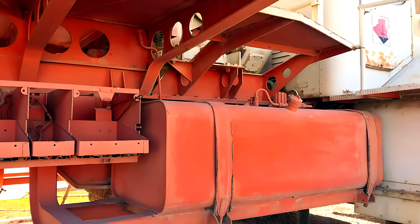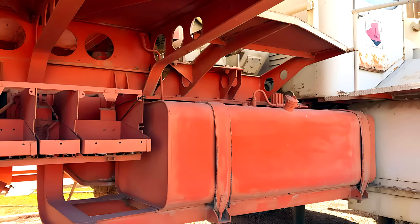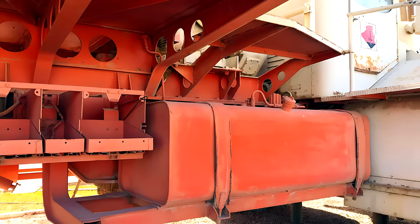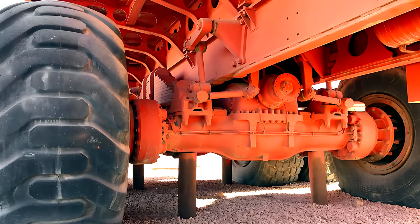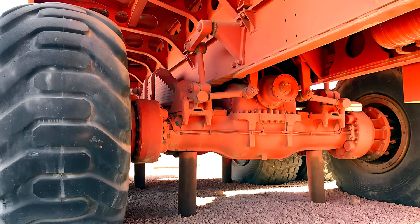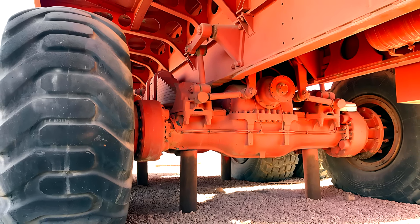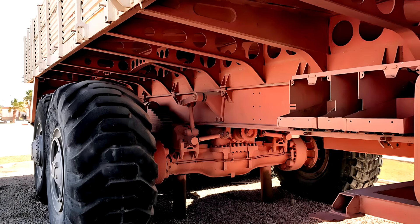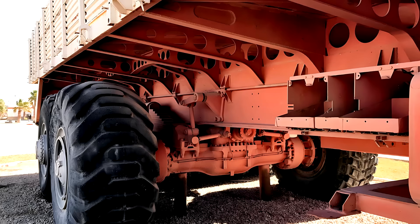Standing before a restored Berlier T100, you can see the enormous wheels towering over your head, the huge grille feeding air to a V12 engine the size of a small car, and the massive frame built to withstand unimaginable stress. It is a reminder that machines can be more than tools — they can be monuments to ambition. The T100 stands among the greatest heavy trucks ever built, a true desert titan whose story deserves to be remembered.